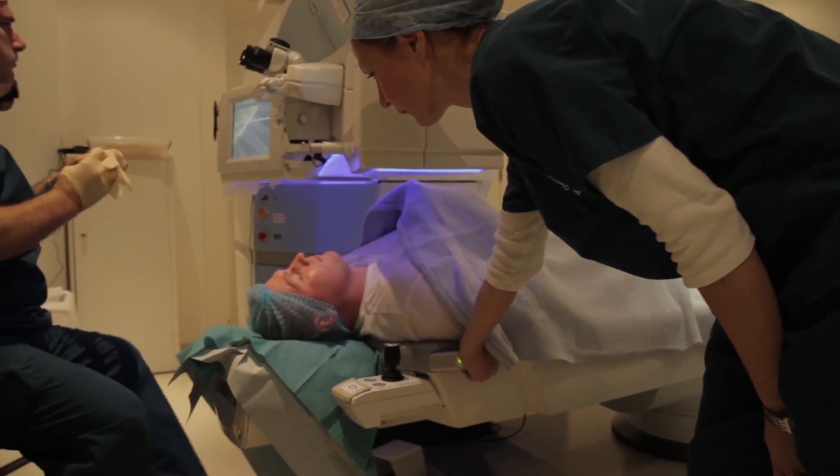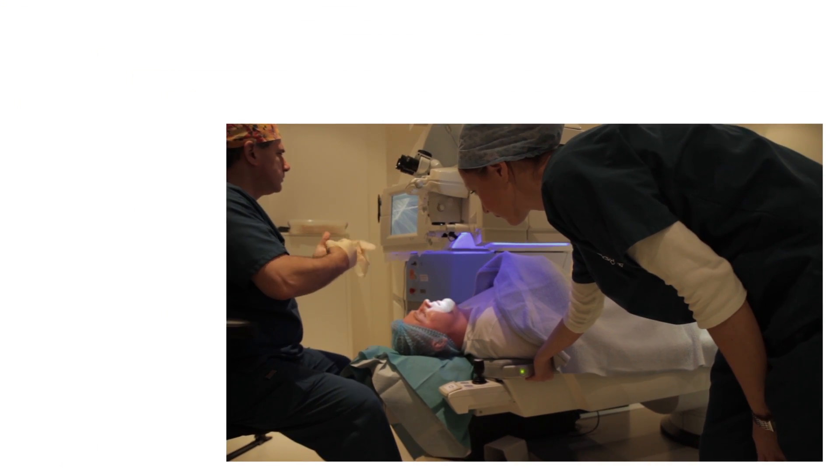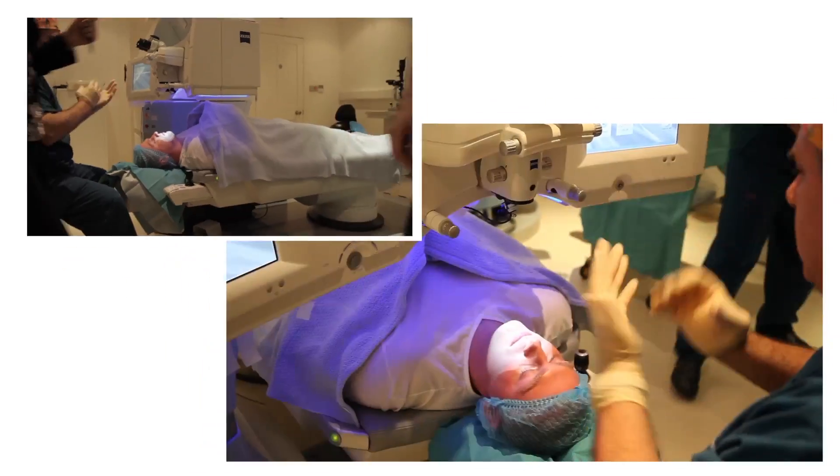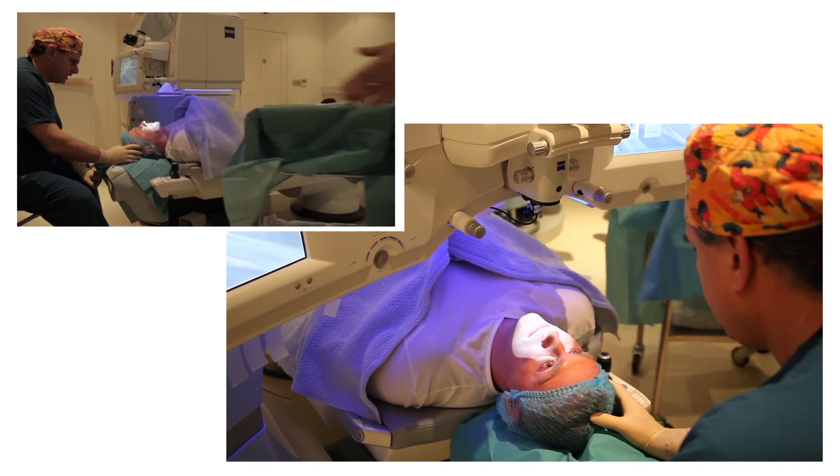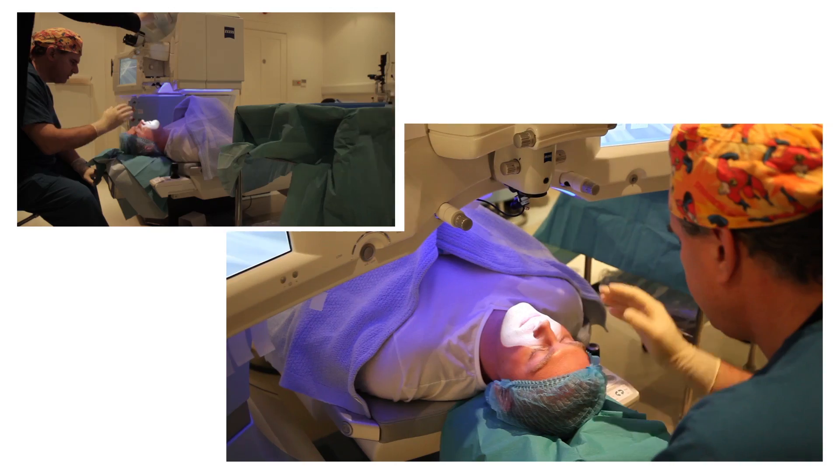This video presents a real-time, uncut, unedited, multi-camera filmed LASIK procedure using the Carl Zeiss Meditec laser refractive surgery platform, the Visumax femtosecond laser and the MEL80 excimer laser.